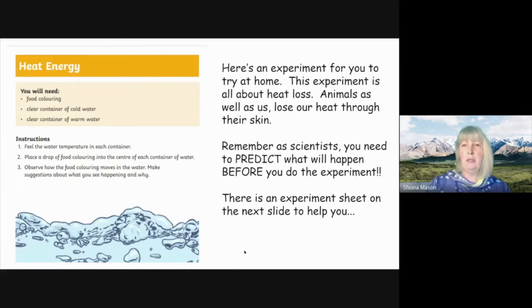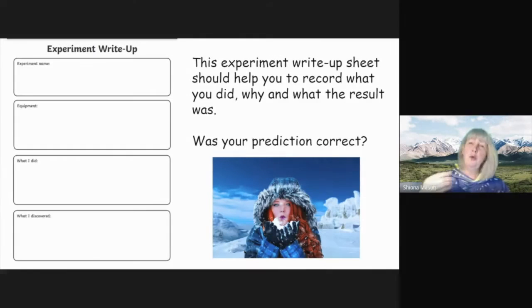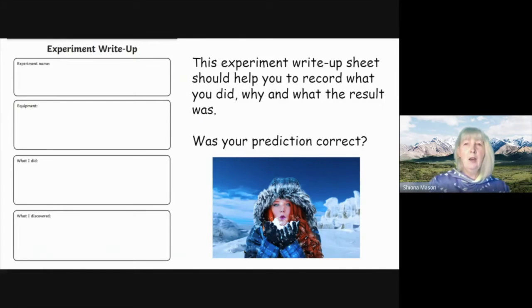This is a very easy experiment. All you have to do is make sure your warm water is quite warm and your cold water is quite cold. Then make your prediction, do your experiment, and write it up just as normal. Here's your experiment sheet — it'll help you record everything you've done. Make sure you do your prediction and then you can let us know whether you were correct.